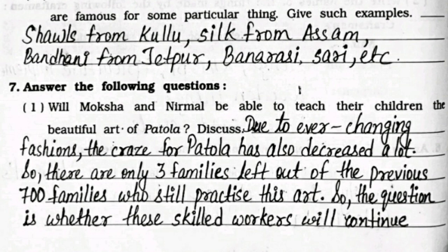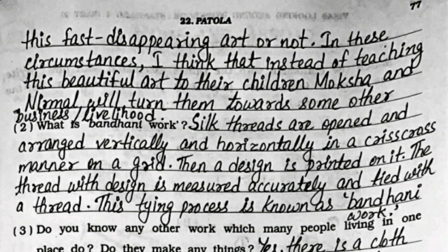Question 7: Answer the following. First: will Moksha and Nirmal be able to teach their children the beautiful art of Patola? Due to ever-changing fashions, the craze for Patola has decreased a lot, so there are only three families left out of the previous 700 families who still practice this art. I think that instead of teaching this art to their children, Moksha and Nirmal will turn them towards some other business or livelihood.